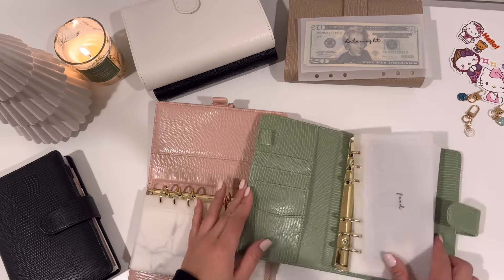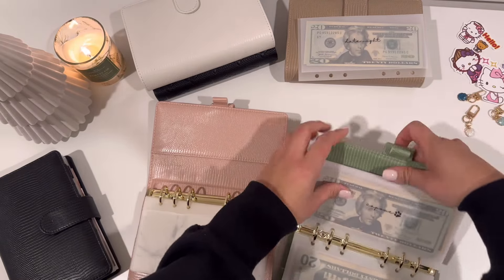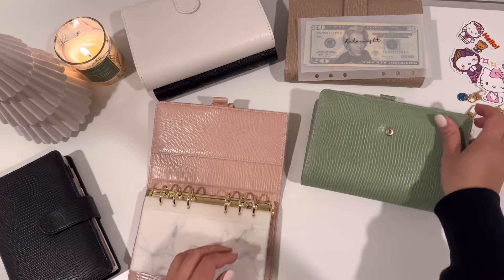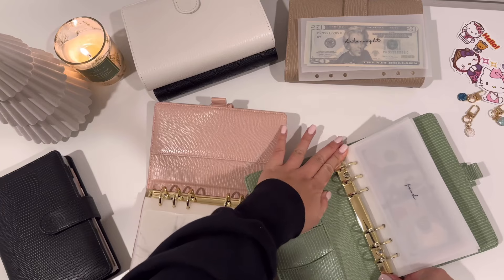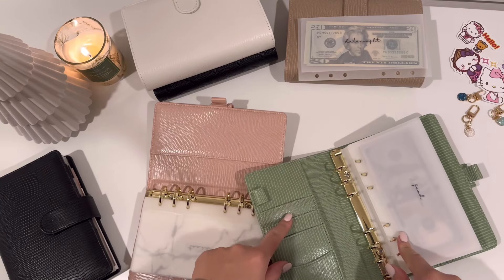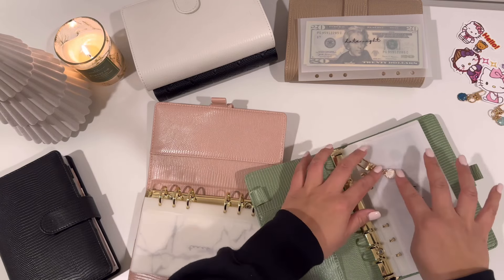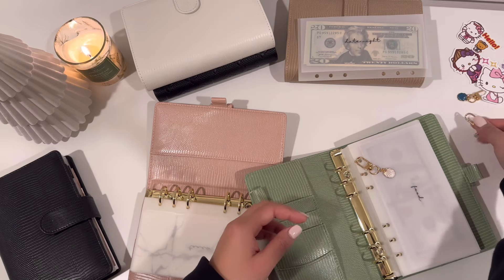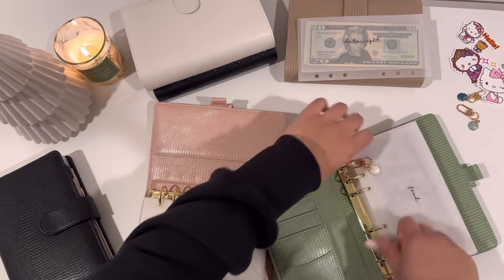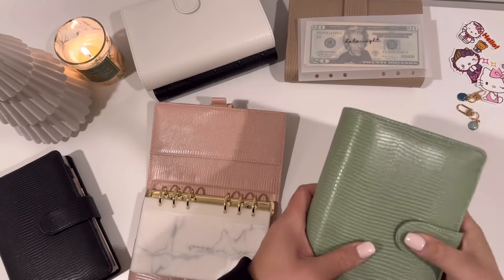All right, so that is what the green binder is looking like and I am loving it — I'm actually really loving this green, which is surprising. When I restocked the binders everyone was getting green as well. So I'm thinking about putting the white keychain in here, or blue — I think I'll just do the white. All right, so that is everything for my green binder.